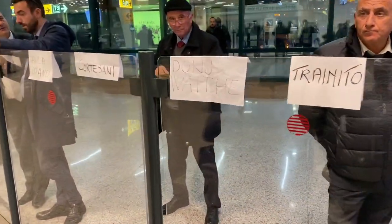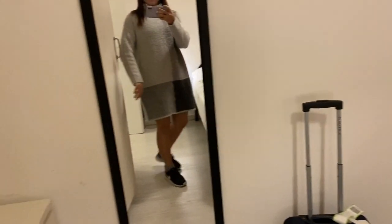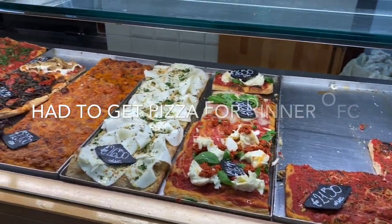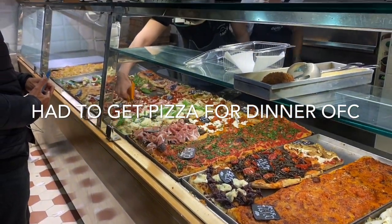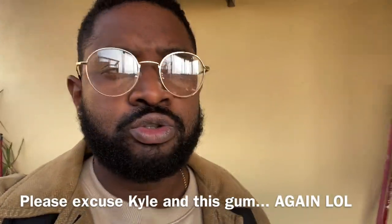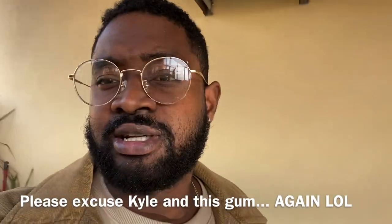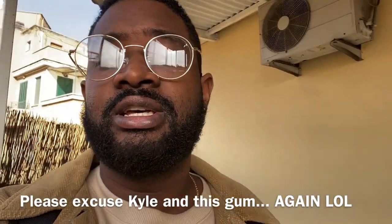Just got to the Airbnb. Day two out here in Rome — yesterday we took a well-deserved break, relaxed, chilled with some movies. Today we have beautiful weather out here in Rome, gonna do a little exploring today and bringing you guys along.